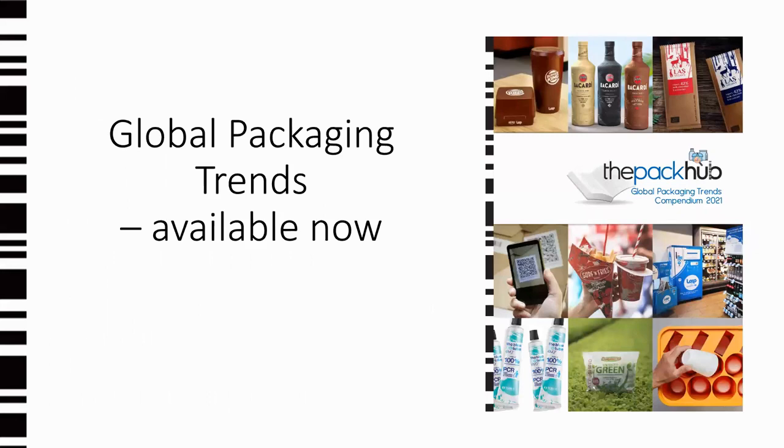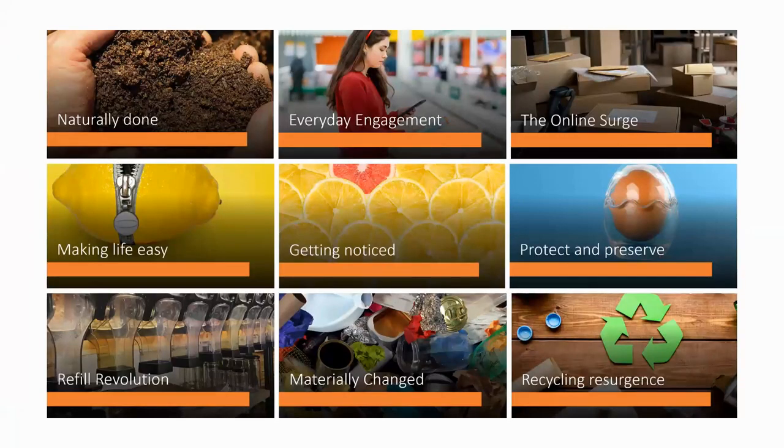Our latest global packaging trends report includes nine trends that help articulate what we believe are the key trend areas at the moment. There will be a link in the email you receive tomorrow that will give you the opportunity to download a sample of this report.